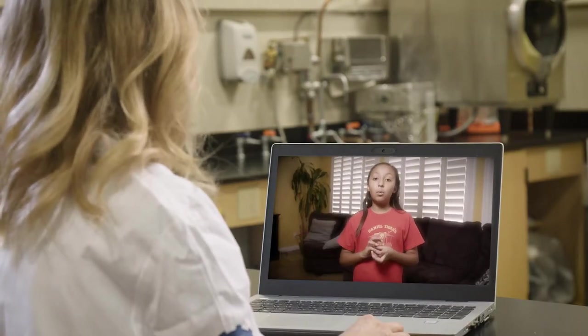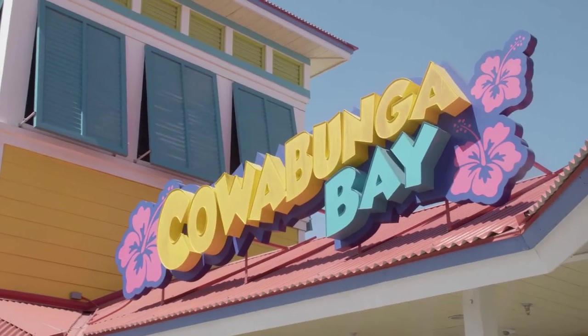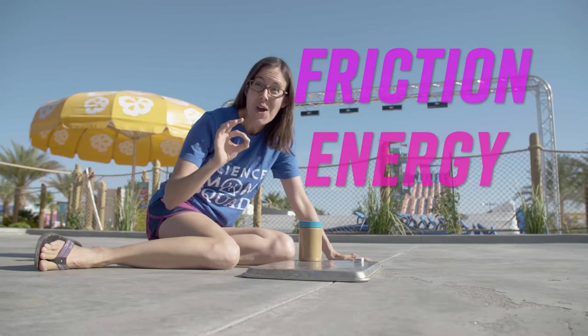Ah, I love that! And luckily we have a friend at a water park standing by to help answer that question. I'm Science Mom and today we are going to find out how water slides work. We're at Cowabunga Bay which is full of amazing science. Water slides are all about friction and energy — if you understand those two things then you know how they work.